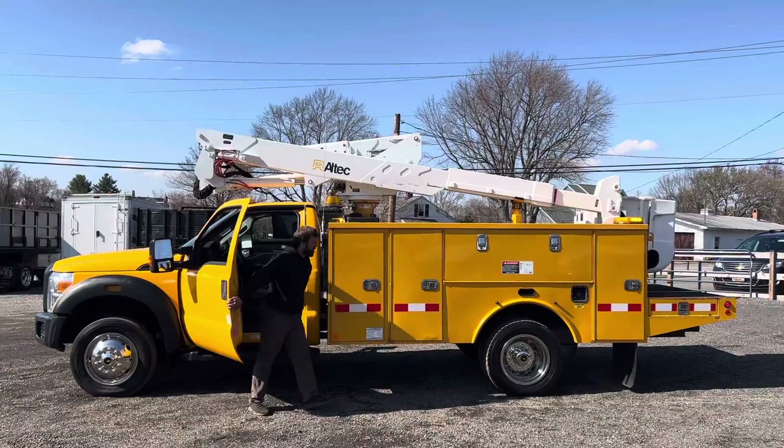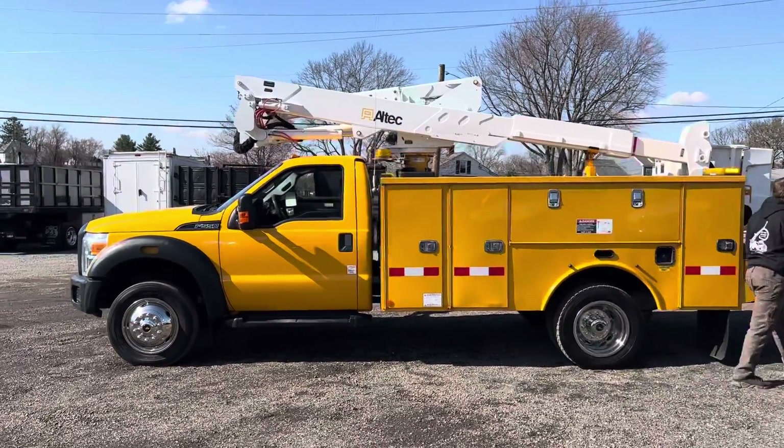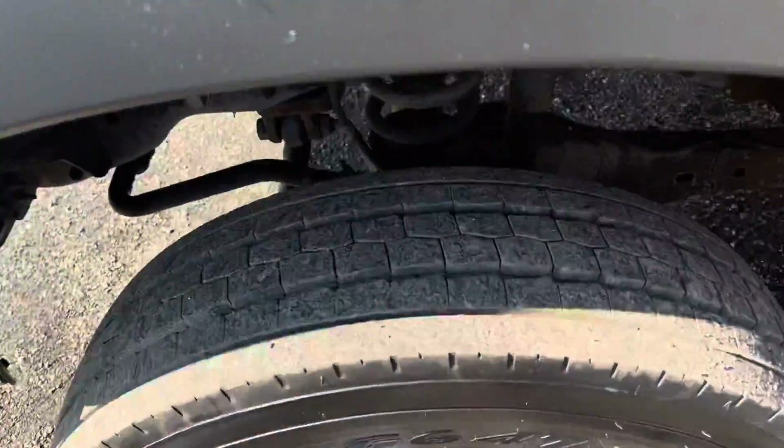You can hear the PTO come on as it should. It's got big, nice tall boxes with plenty of storage. Inside and out you'll see the truck's in nice shape — I'll show you around. Tires all have deep tread remaining.